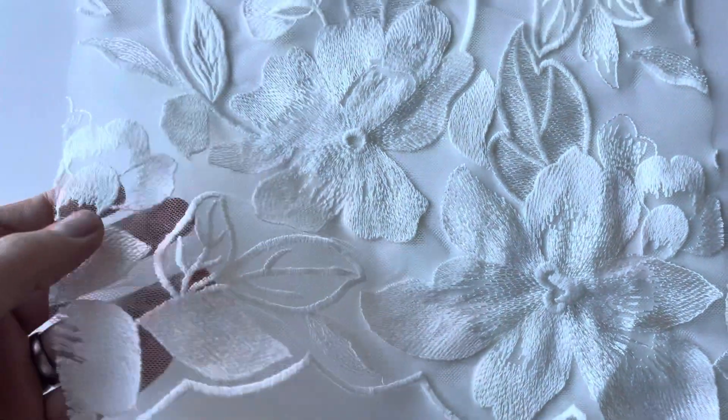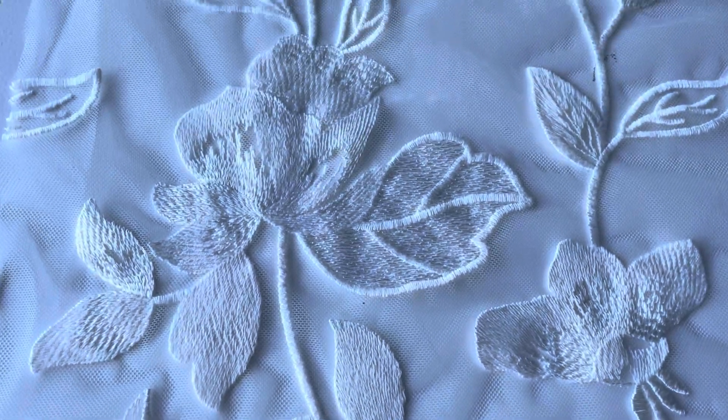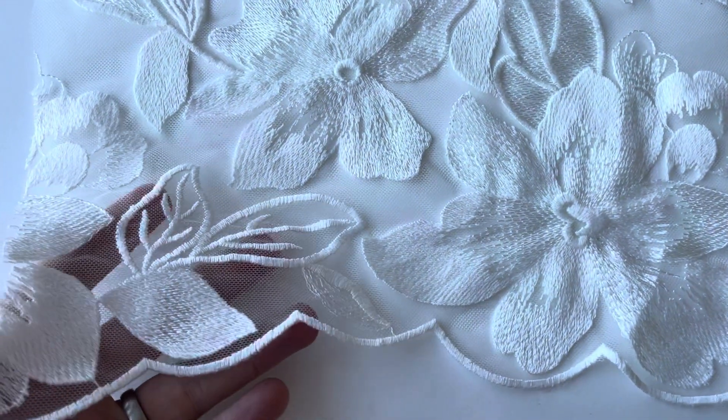Good morning from Broidal Fabrics. This is a beautiful new lace that'll be in stock in January 2022. Here's the hanger that we've ordered to approve the design. It's called Mercedes.